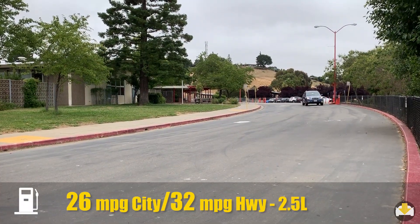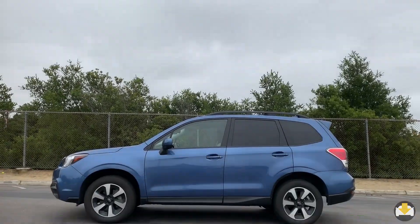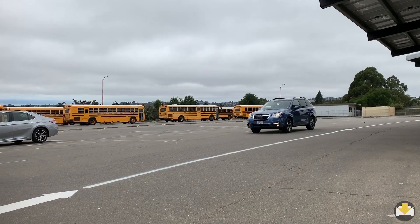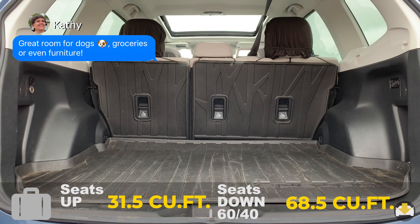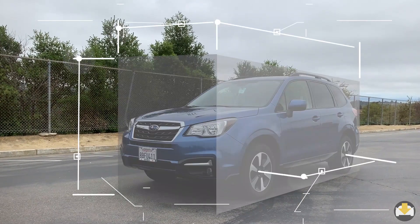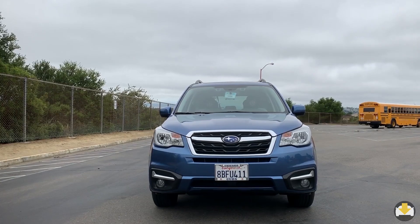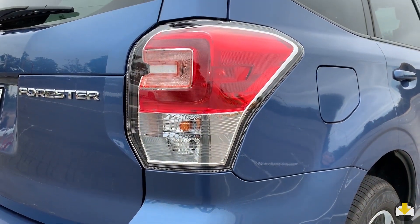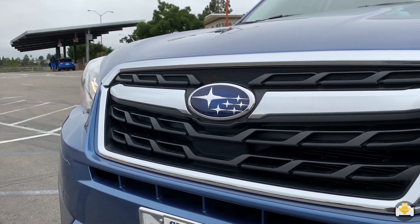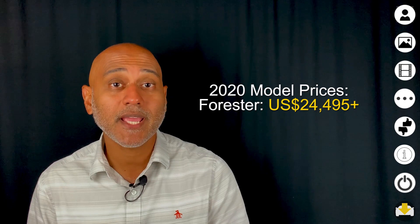The EPA mileage is average for its class but could have been improved were it not for this boxy shape. While the boxy shape has benefits for superior cargo space and visibility, the overall styling is disappointing. It's classified as a crossover but still feels like a station wagon that was jacked up. The proportions and detailing make the design feel like it's from a decade or two ago, though one bright spot is this neat pattern on the grille. Maybe it's not the best-looking crossover on the market, but it is priced to compete against its rivals.